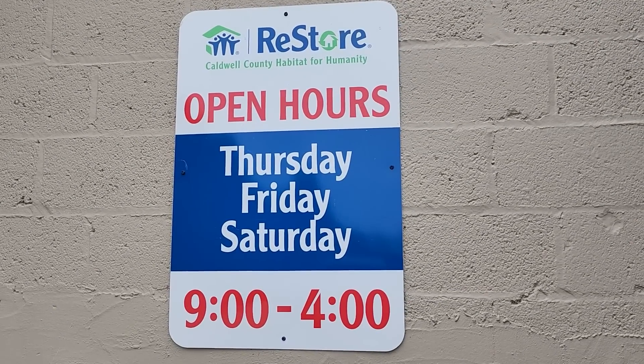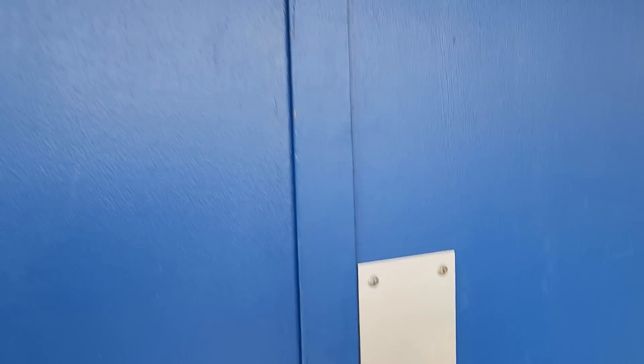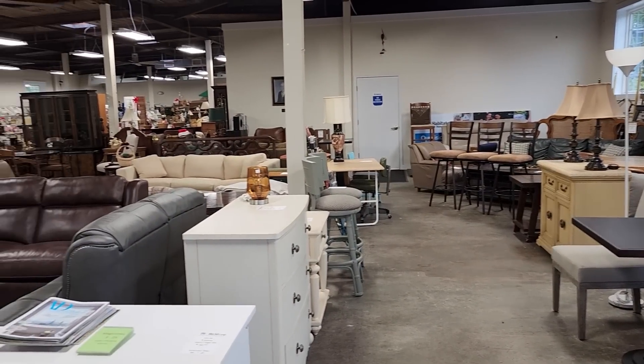Here we are at the Caldwell County Habitat ReStore. Their hours of operation are Thursday, Friday, Saturday 9 to 4. They let me come again on the day that they're closed, so I can't wait. We're going to go inside and get a sneak peek. Here's a shot around the store and we're going to get into all the areas.